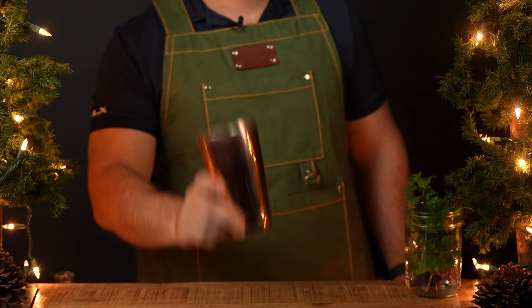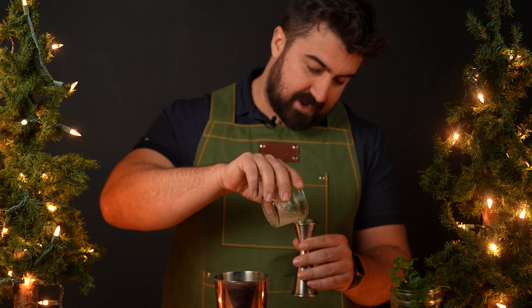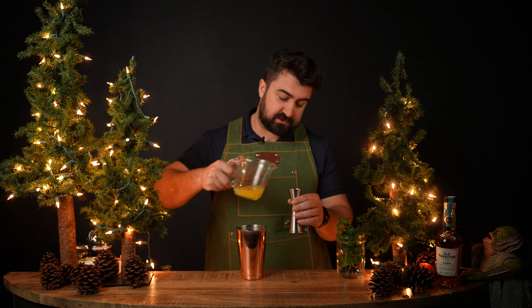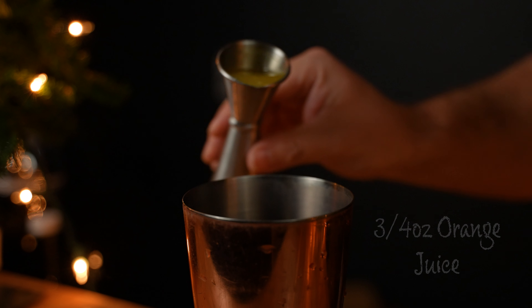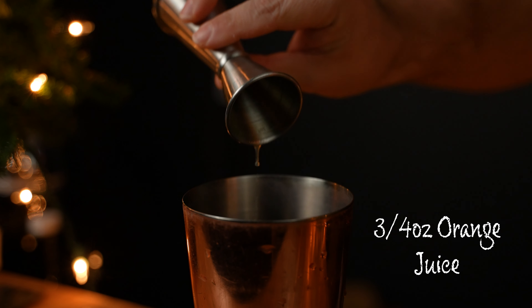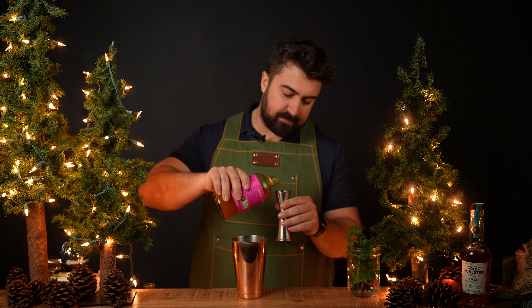We're going to build this in a shaker tin. First, three quarters of an ounce of fresh squeezed lime juice, then three quarters of an ounce of fresh squeezed orange juice. Keep in mind it is winter and good citrus can be hard to come by — a lot of the citrus at my local grocery store is soft and mushy, meaning it's been sitting on the shelf a while, so pick carefully.